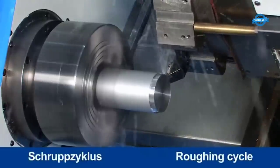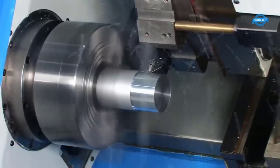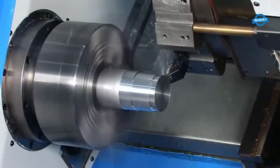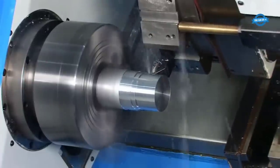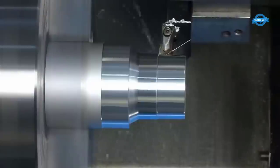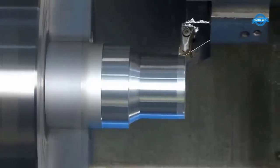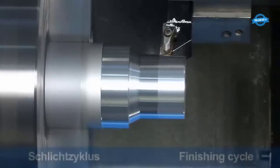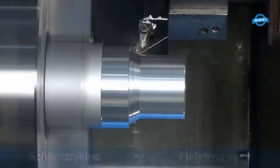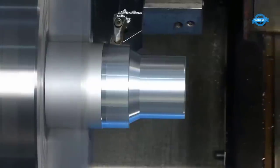The roughing cycle is the initial stage of material removal, where the cutting tool rapidly eliminates excess material from the workpiece, reducing overall stock material efficiently and preparing it for subsequent finishing operations. Characterized by high material removal rates, it prioritizes speed over surface finish. Once complete, the finishing cycle achieves precise dimensions, smooth surface finishes, and tight tolerances.